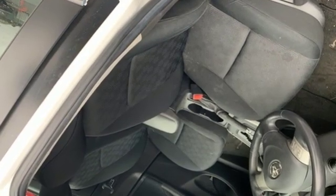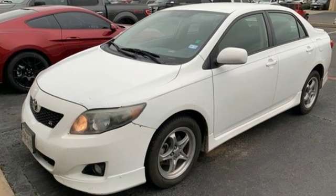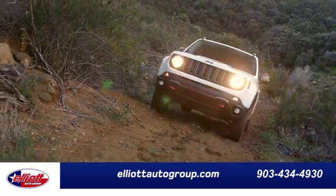They say a journey begins with one step. In this case, it begins with a test drive. Start your next adventure today. Elliott Auto Group.